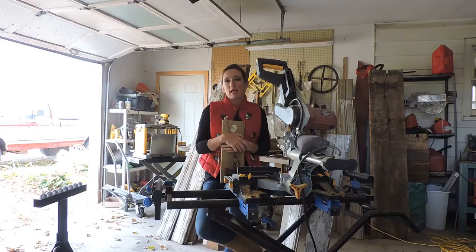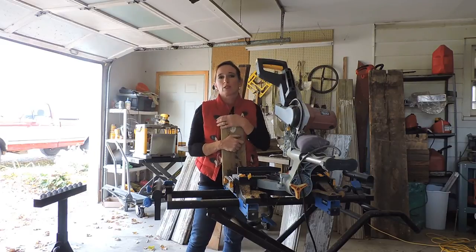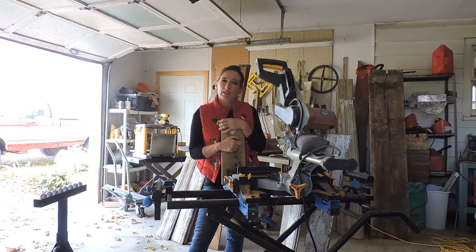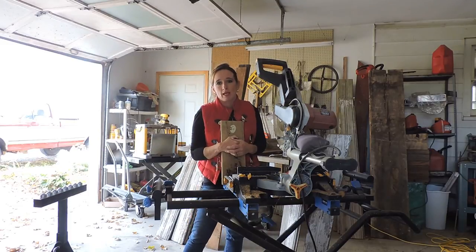As far as the shiplap siding, we have a lot of people that will use it to clad walls like I said, or we've had folks use it to make headboards on beds. We've had people use it to make tabletops and outdoor tables — it makes a really great look on a patio. So those are some of the things people have used the siding for.